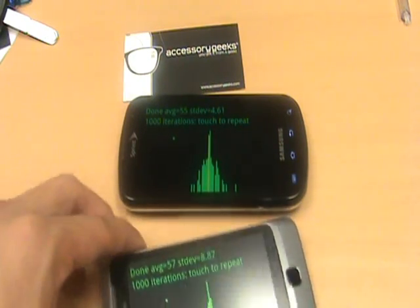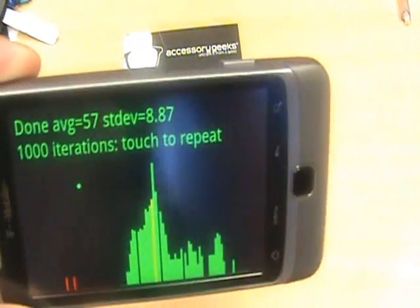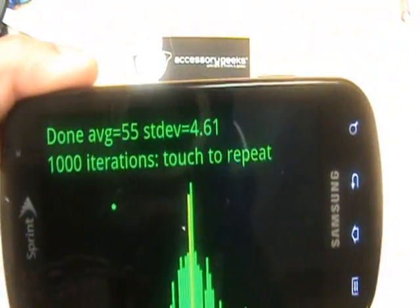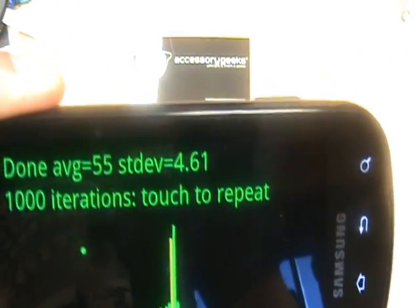The G2 runs an average of 57, with a standard deviation of 8.87. Hummingbird: 55, with a standard deviation of 4.61.